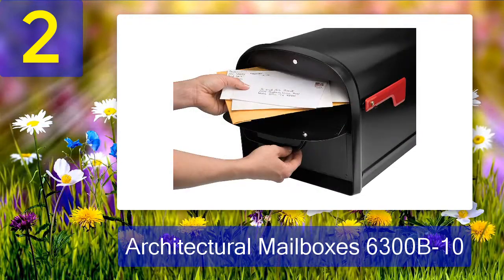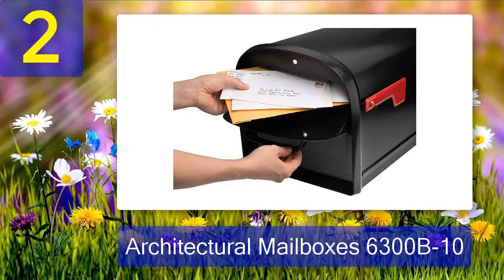Each buyer will get four key-alike keys with their mailbox as well. This aspect makes providing multiple people with access a lot easier than other models. I have a few people who get mail through my address, so this was an important quality.